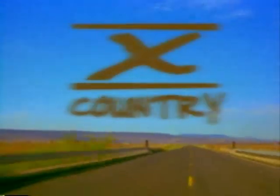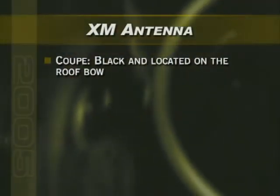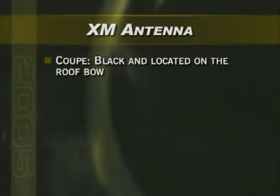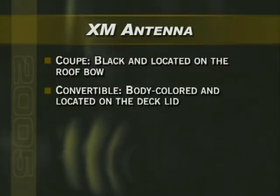XM satellite radio is also available on 1SB models, featuring 100% commercial-free music with over 120 channels of music, news, sports, comedy, and XM instant traffic and weather. On coupes, the XM antenna is black and located on the roof bow. On convertibles, it's painted body color and located on the deck lid.